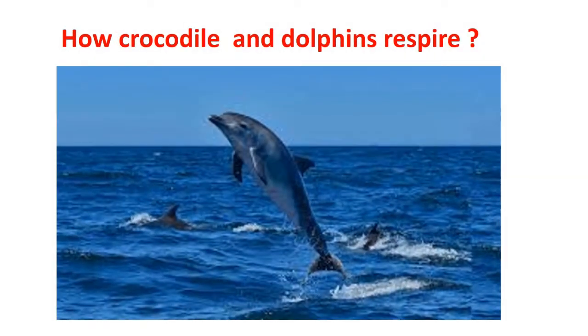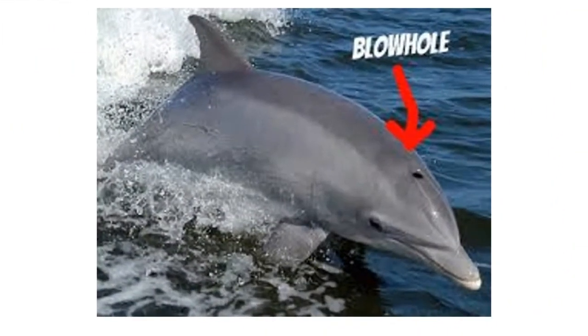How do dolphins breathe? Dolphins and whales are mammals and breathe air into the lungs, just like we do. They can't breathe underwater like fish, as they do not have gills.